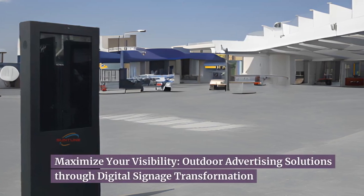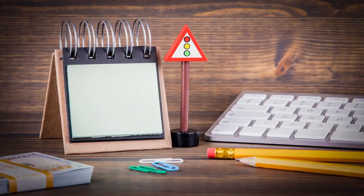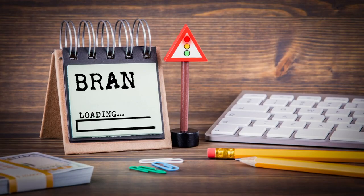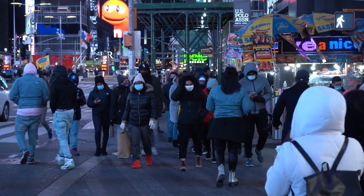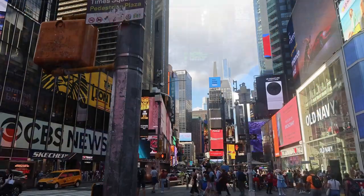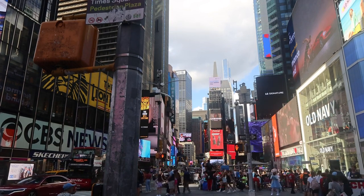Maximize your visibility through outdoor advertising solutions and digital signage transformation. In today's highly competitive business landscape, having a strong presence and maximum visibility is crucial for any brand or company. One of the most effective ways to achieve this is through outdoor advertising solutions. Exterior digital signage is revolutionizing the way businesses promote their products and services.